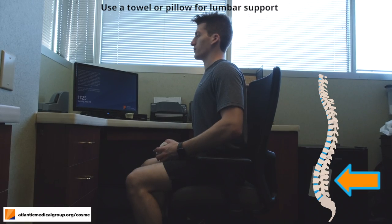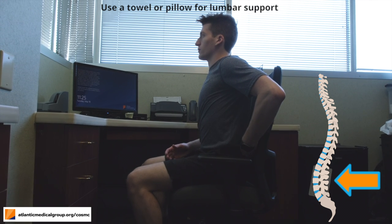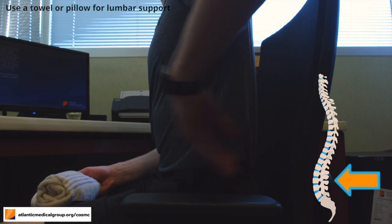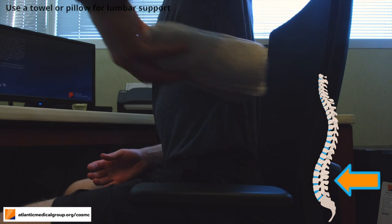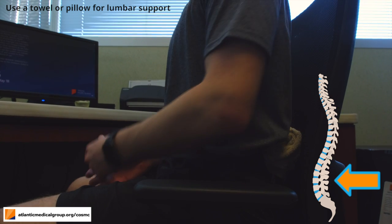Our next tip is to roll up a towel and place it behind your back. Make sure that you're placing the towel at the lower curvature of your spine. Here, you can see the curvature in my lower back and the location where I place the towel. This will provide support for your lower back so you can maintain good posture while sitting for a prolonged period of time.